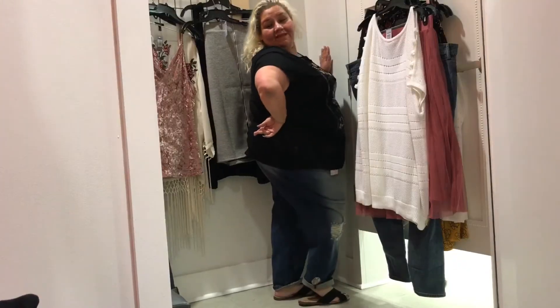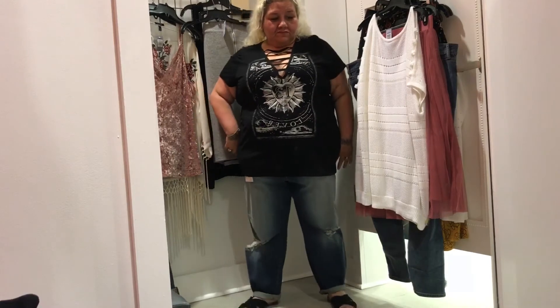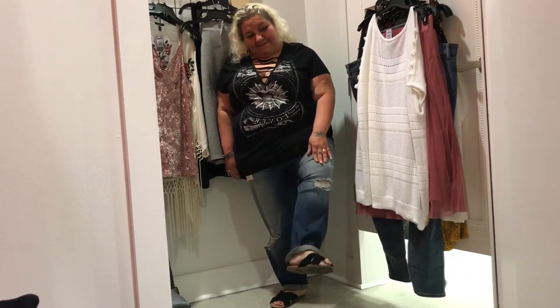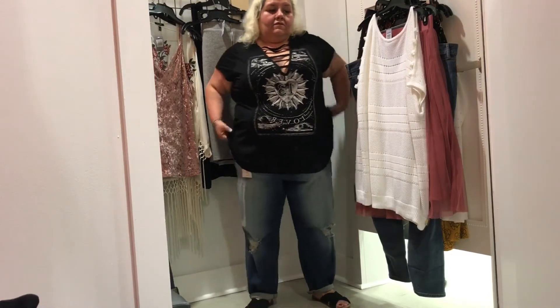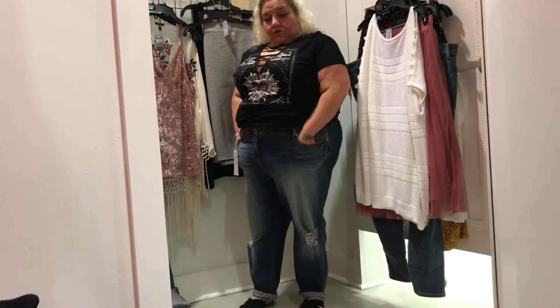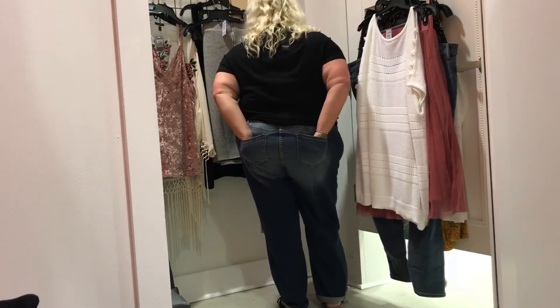Torrid premium stretch crop boyfriend jeans, medium wash with destruction — $68.90, wearing them in a size 26. Key features: boyfriend cut, relaxed hip, and cropped hem. I definitely like the way these feel — very comfortable. I'm not sure if I'm going to buy them yet; let me know in the comment box if you think I should.